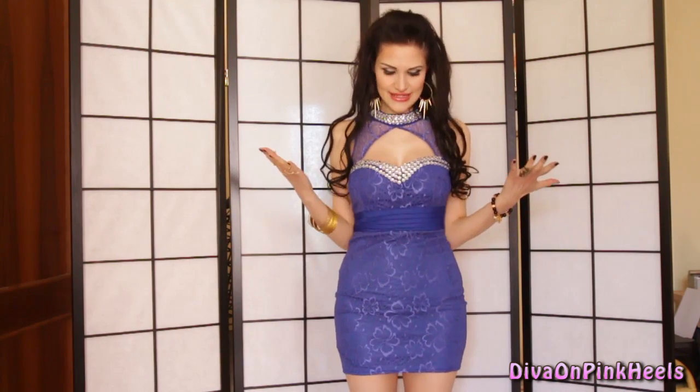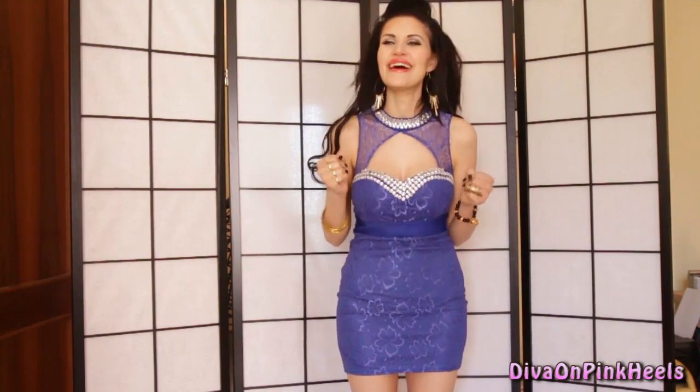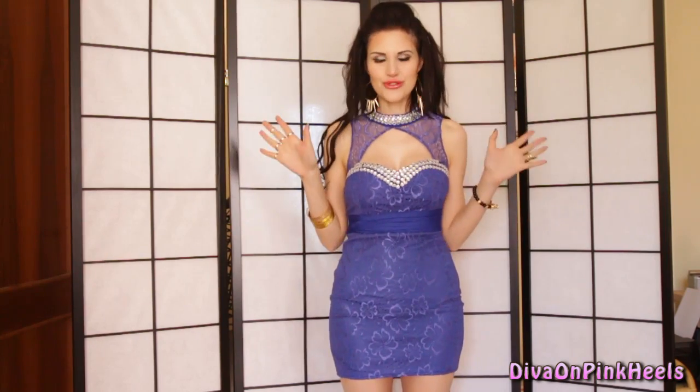Let's talk about this beautiful, sexy dress because I totally love it — look, it's amazing on me. I overreact when I wear beautiful dresses like that.